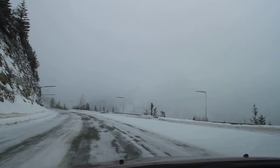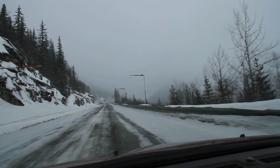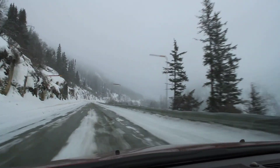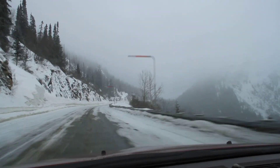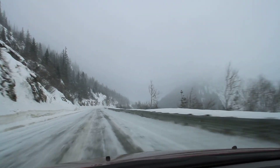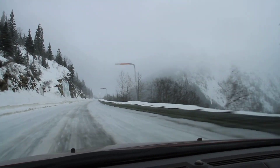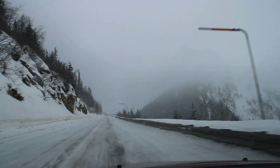It's going down to minus two Celsius, or about 28 Fahrenheit. There are some pretty nice frozen waterfalls along the side of the road.